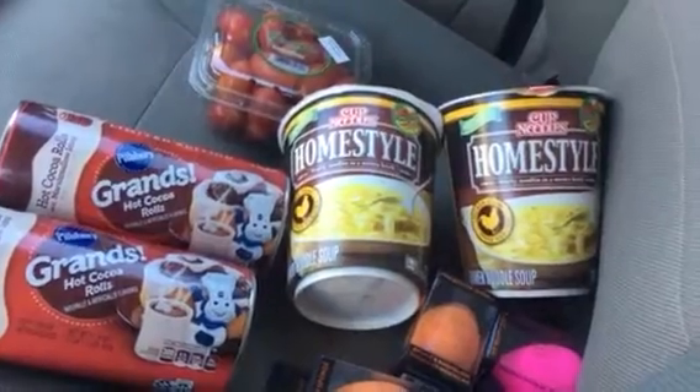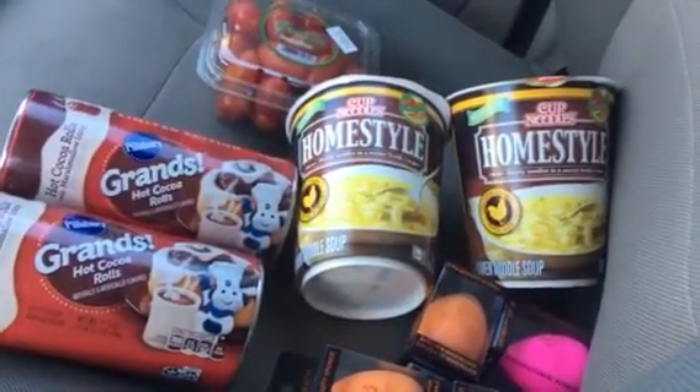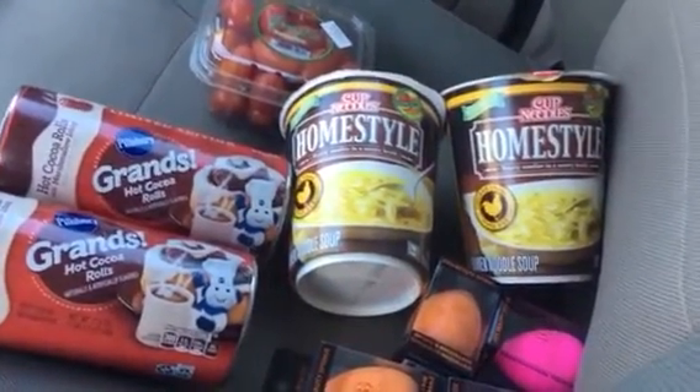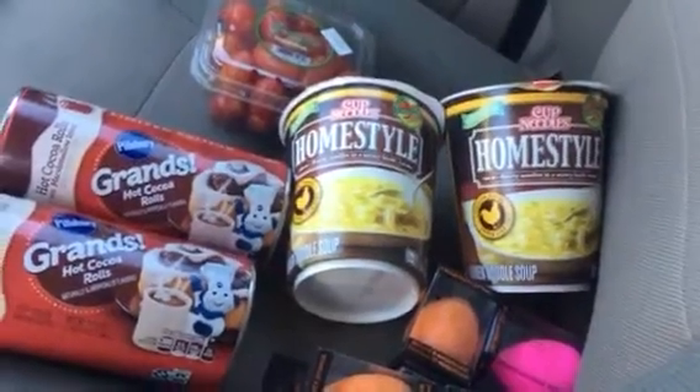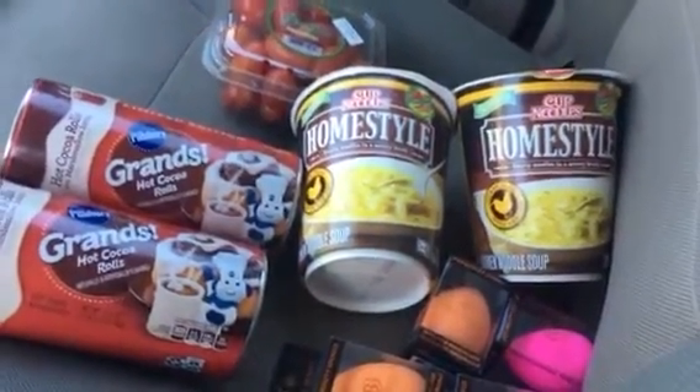Sure enough they rang up at $1.99, so I showed her the picture and said, look, these are 99 cents — the other ones with the clear plastic container are $1.99. She even brought a manager and I showed her the picture.